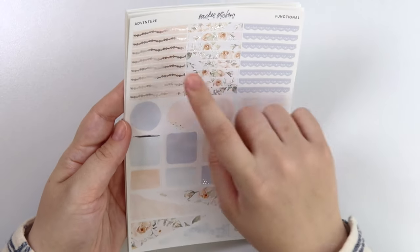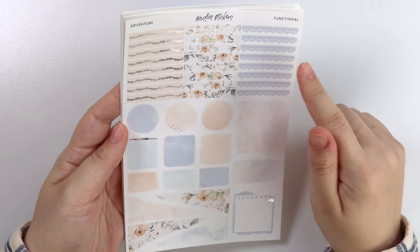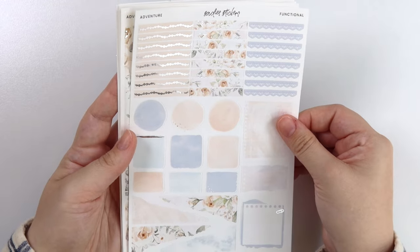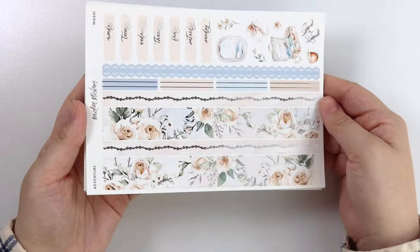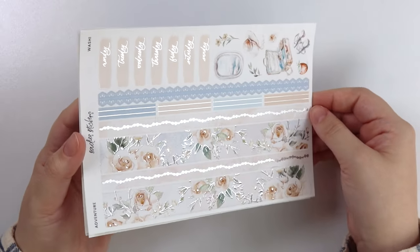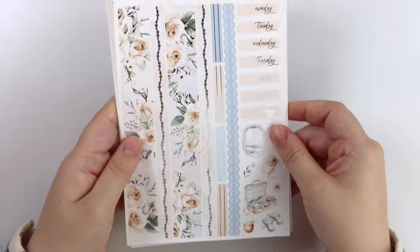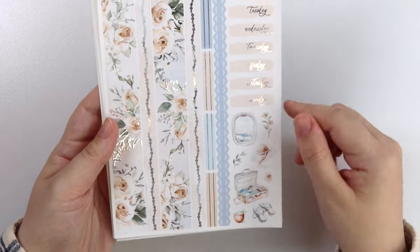Here is the functional page. You have this little shell-pattern header, the foiled floral headers, and the lace as usual. And of course all your little shapes and pieces there. Here is the washi — both washi strips kind of match the two sets of headers, and then the lace matches the lace header. Here are the little thin ones, and then you have your date covers and some deco.